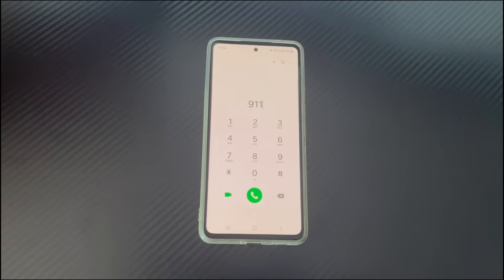Why is my Android phone stuck in emergency calls mode? If your phone says emergency calls only, it means that it cannot connect to your carrier. This may be due to a problem with your SIM card or just a weak signal.